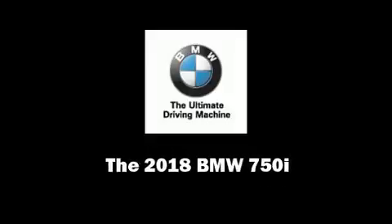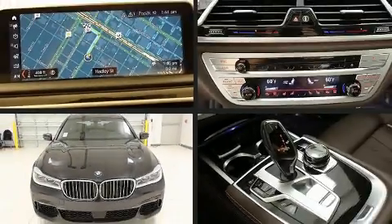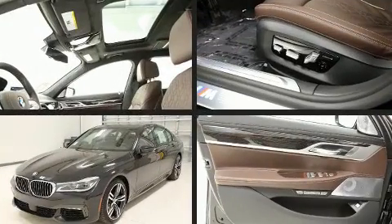Sensibility and practicality define the 2018 BMW 750i. This four-door sedan will allow you to take command of the road with confidence.